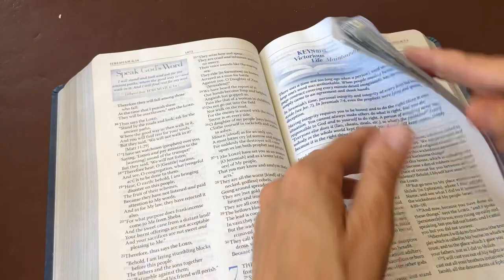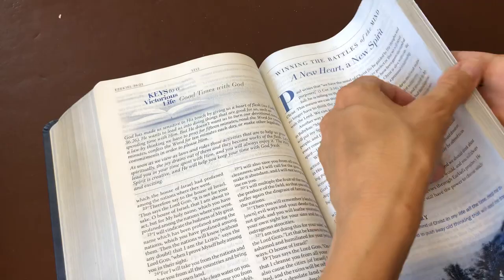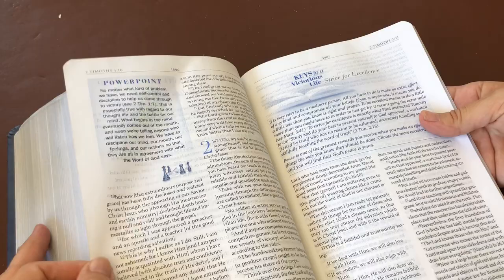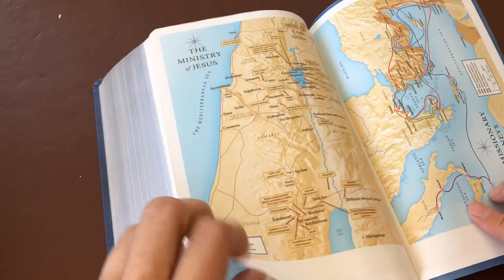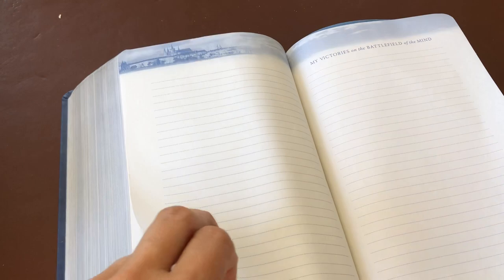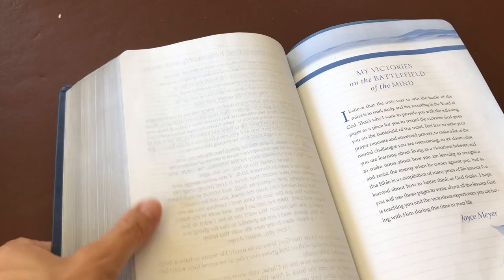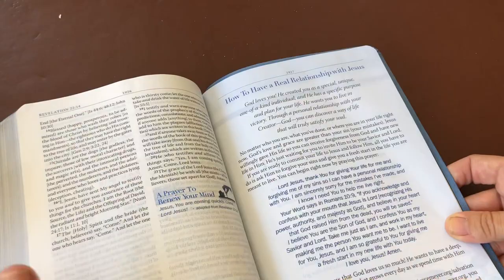Hopefully this is giving you a good idea of what this Bible is all about and might encourage you whether it's a Bible you'd like to use — so you can start saving your pennies or put it on your wish list for a birthday or Christmas. There are also a couple of little maps at the back if you like to look at maps as you study certain areas, and some note pages where you can write your notes.